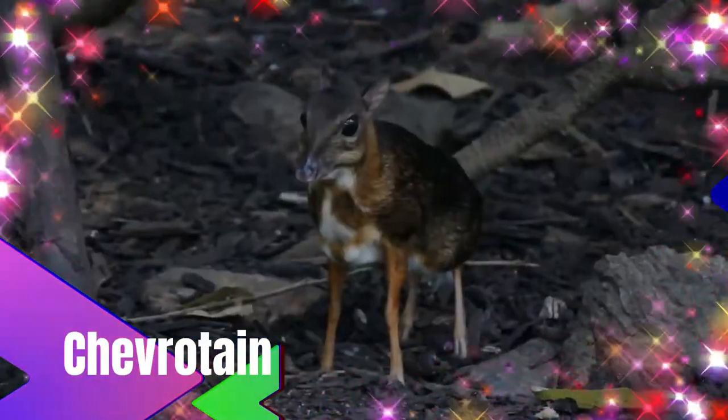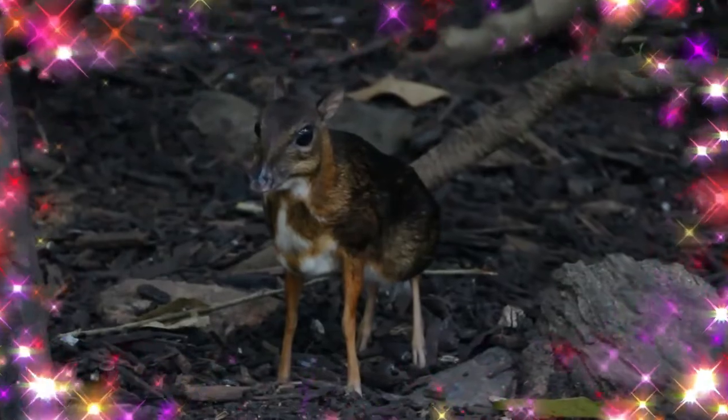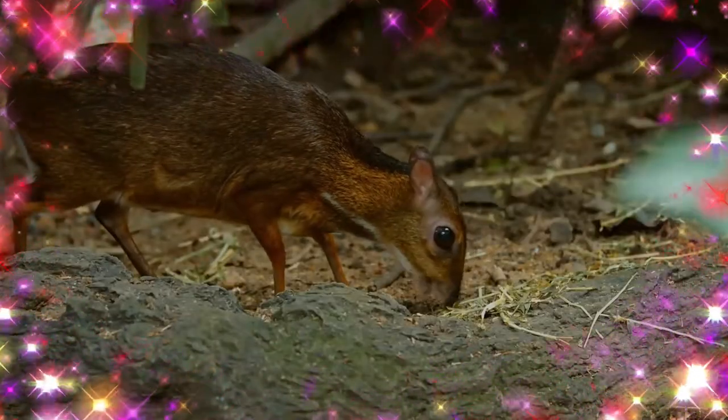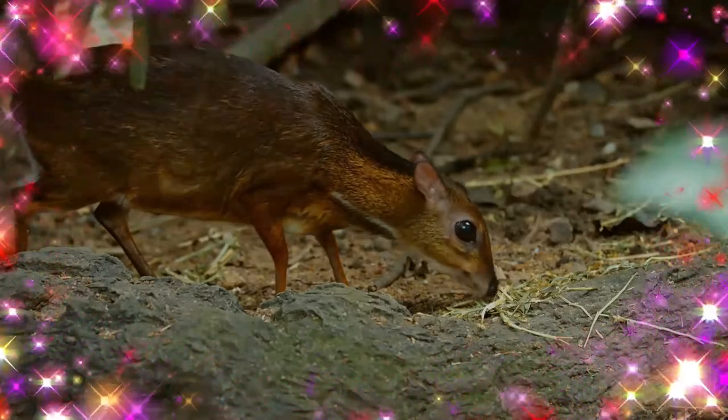Chevrotains, or mouse deer, are small even-toed ungulates. The 10 extant species are placed in three genera. The extant species are found in forests in South and Southeast Asia, with a single species in the rainforests of Central and West Africa.